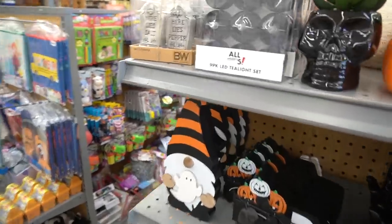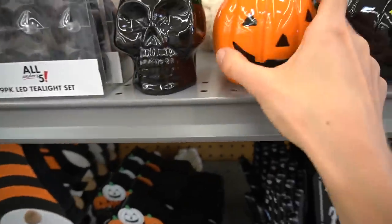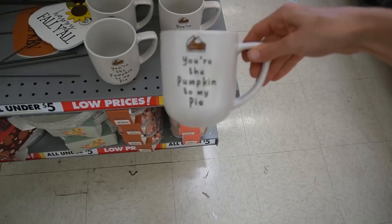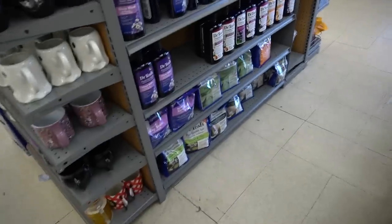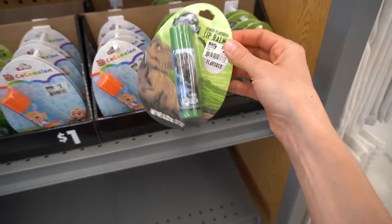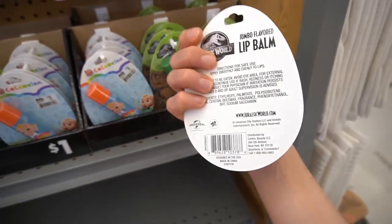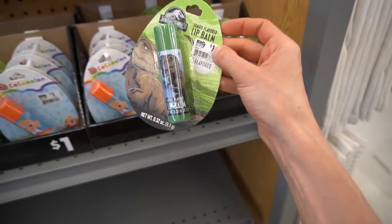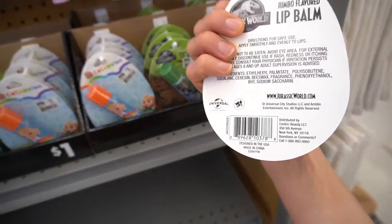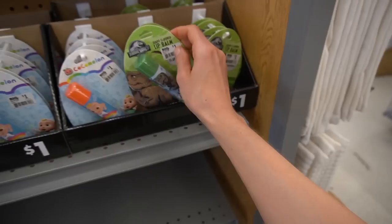I'm going to head over to Big Lots to see if they have any more of those candles in. I came over here to Big Lots. Here lies salt, here lies pepper — how adorable. These little faux succulents, a little stiff candy corn pillow. Here's the Dr. Teal's melatonin lavender thing I was talking about yesterday. Remember that Jurassic Park makeup palette I showed in my Walmart Shop With Me video? They also have a lip balm here, apple flavored. Why is it Jurassic World now and not Jurassic Park? I'm so out of it.